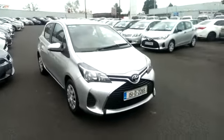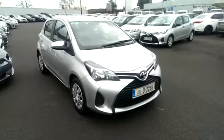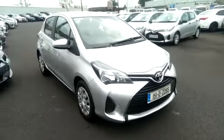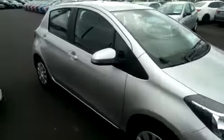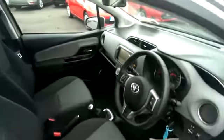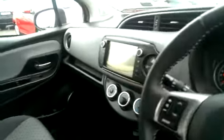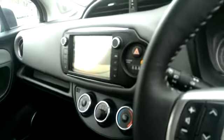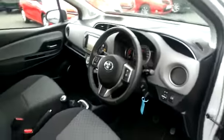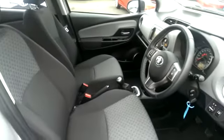Welcome to Toyota Longmile. Just into stock we have this 151 Yaris Luna in silver. The Luna model comes with the reverse camera, Bluetooth touchscreen, as you can see the reversing camera there, full function steering wheel, and two-tone trim.